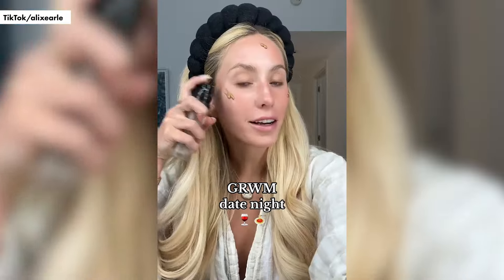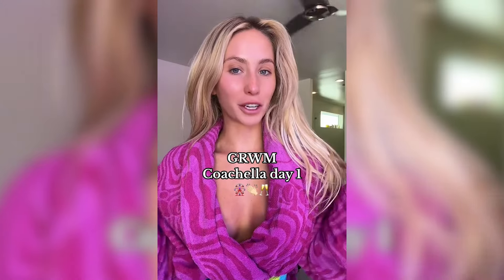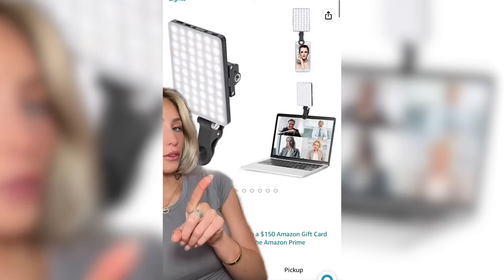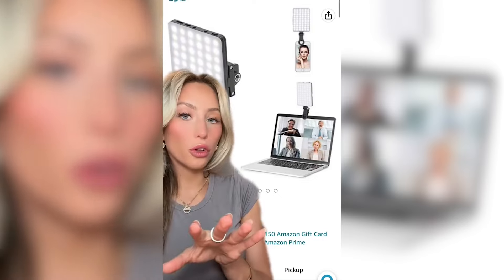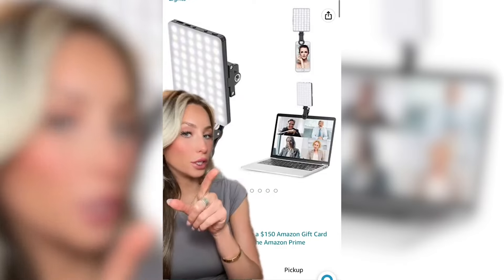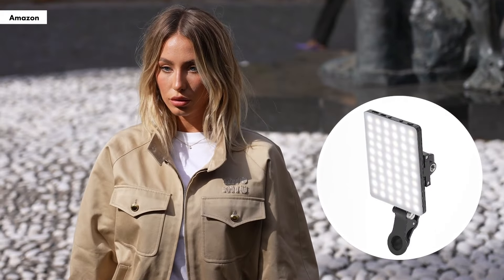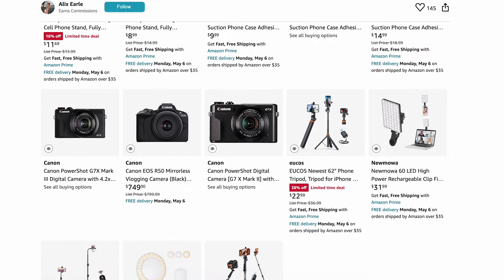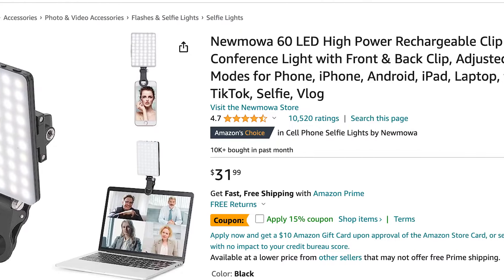The Get Ready With Me queen first shouted out her go-to Newmoa phone light in a December 2022 TikTok, raving: 'This light — I'm using it right now. I use it for like almost all my Instagram photos. Like taking photos or making TikTok videos, you need this.' The nifty clip-on tool swiftly sold out, but the tech brand has since restocked. And while it's still featured as a content creation must-have on Earl's Amazon storefront to this day, it's blessedly easier to buy.